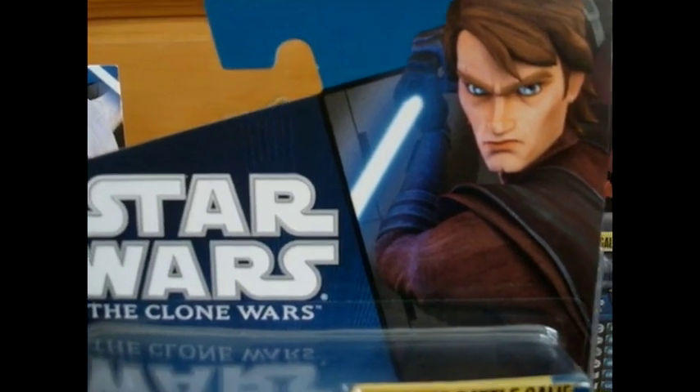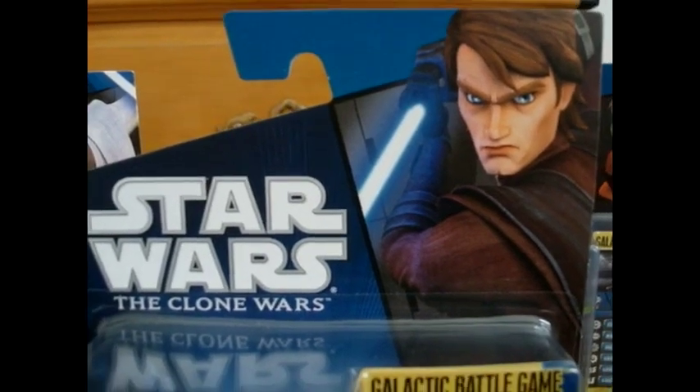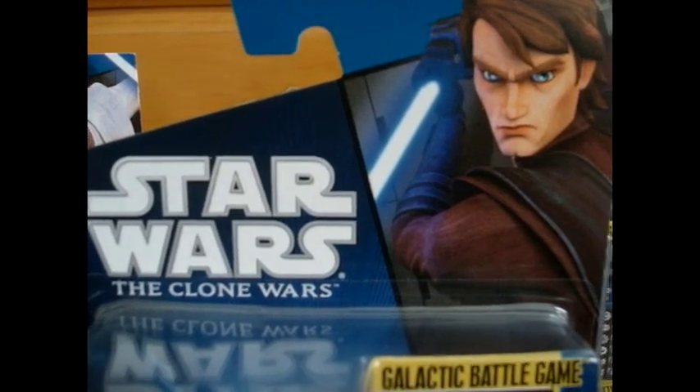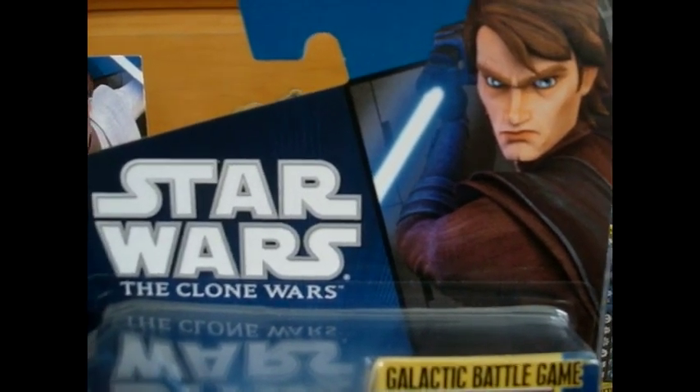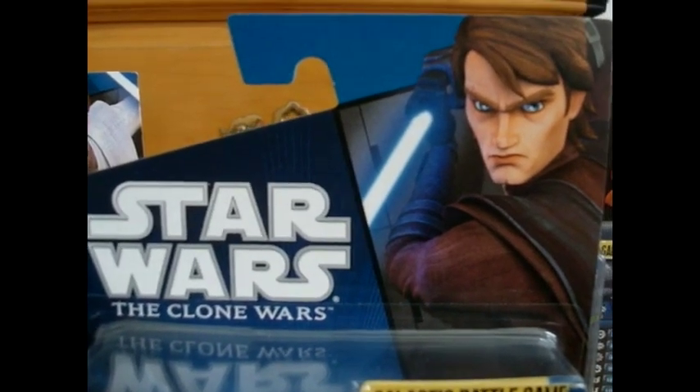Hey there Star Wars fans and collectors. Welcome back to another action figure review. For today's action figure review, it will be on Wave 2 of 2011, Clone Wars number 45. It's the second figure of this new wave and it's the chosen one himself, Anakin Skywalker.